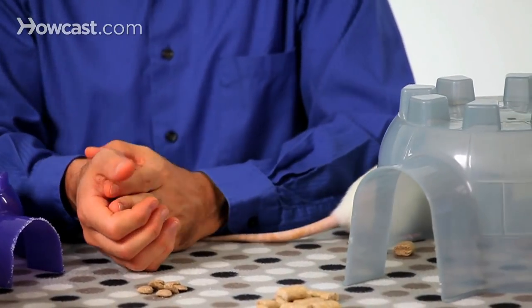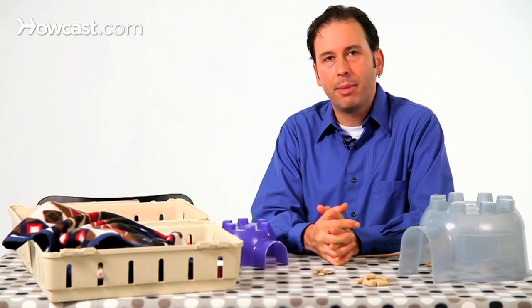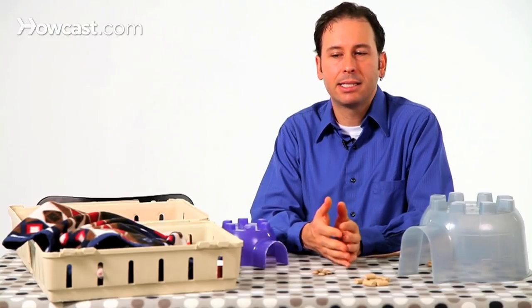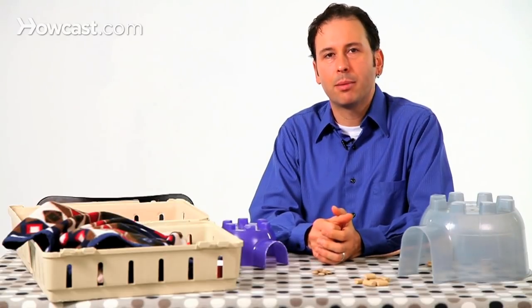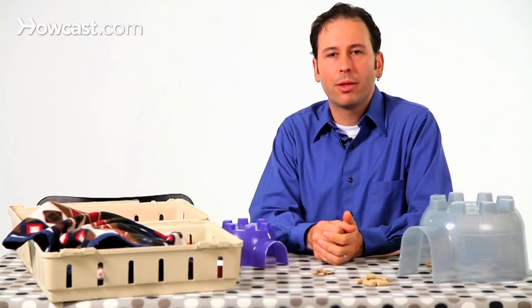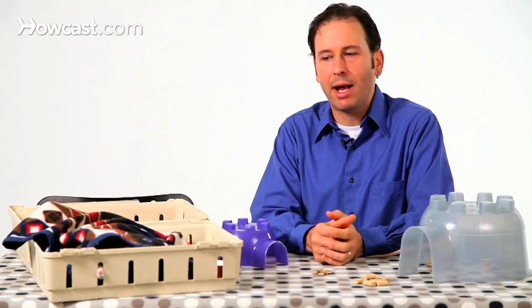Otherwise people will sometimes go to the pet store to find a rat. Sometimes the rats that are available in pet stores are actually there and intended to be sold as food for reptiles like snakes. So sometimes it's most ideal to consider going through adoption, going through a rescue organization to try to pick out the type of rat that you want.